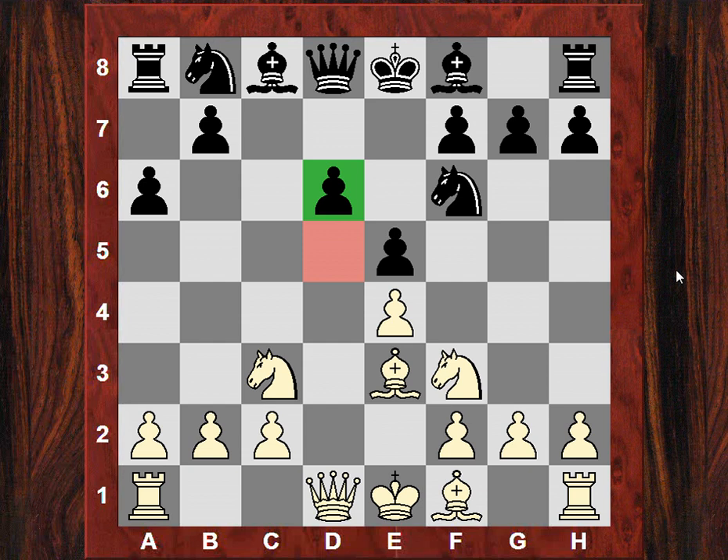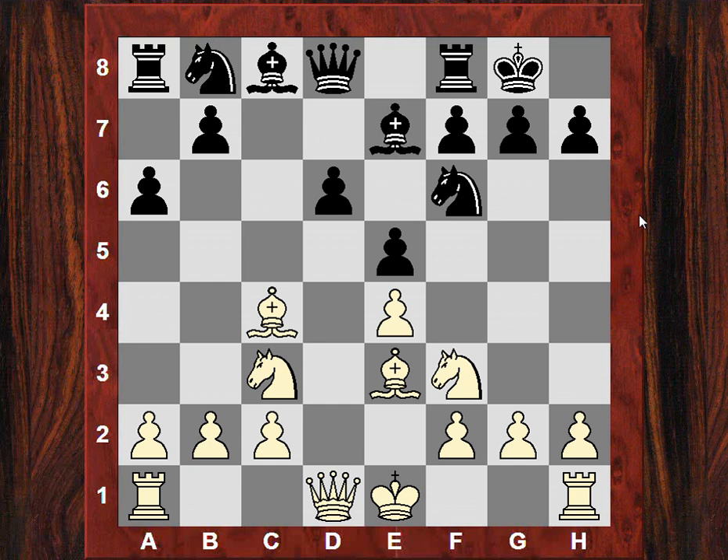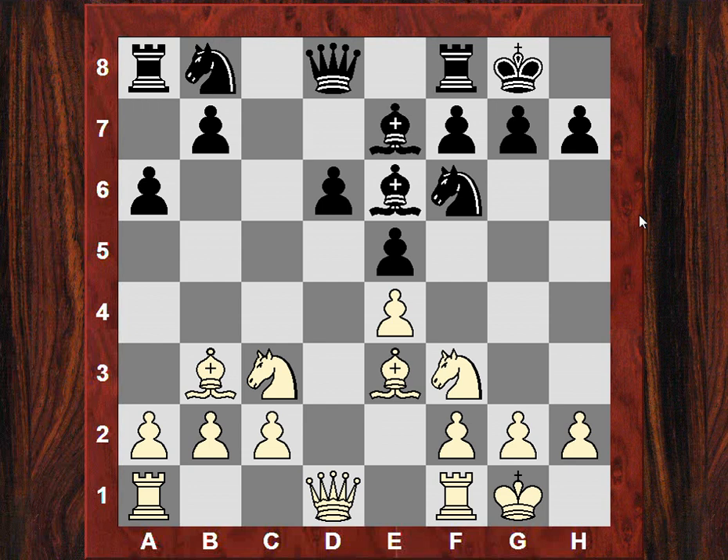So Be7 — nothing flashy here from white. Bc4, which eyes d5 and this diagonal in general. Both sides castle kingside. Be6 and the bishop just drops back to b3. You might think when black takes here, a-takes is the logical thing — capturing towards the center. Just bear that in mind for a moment.